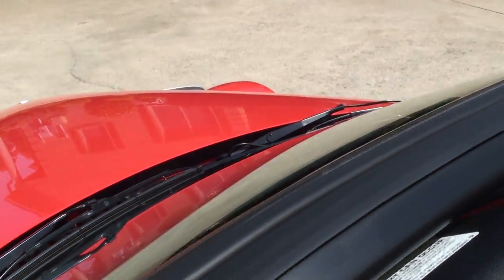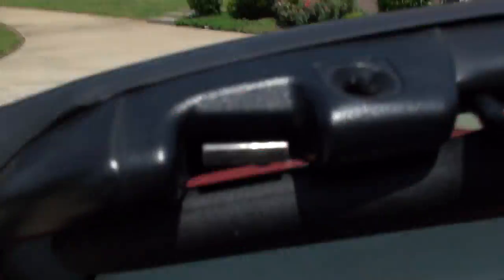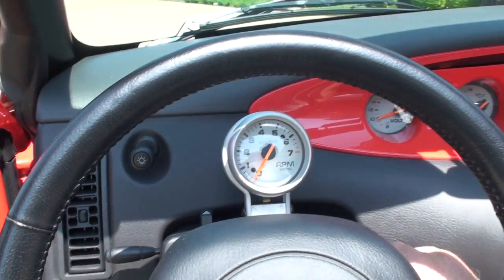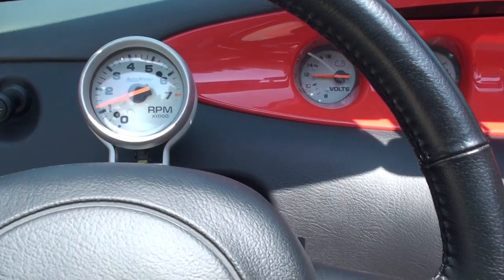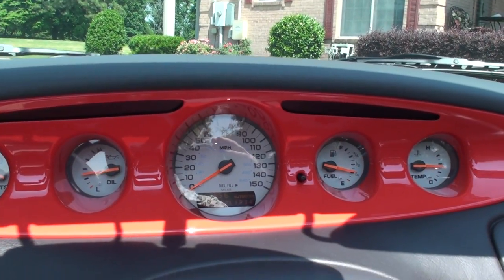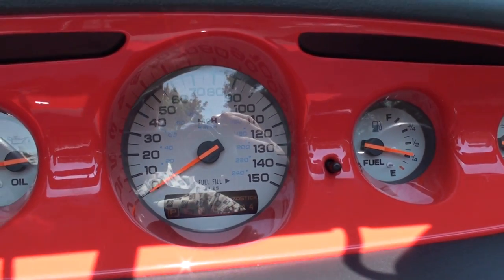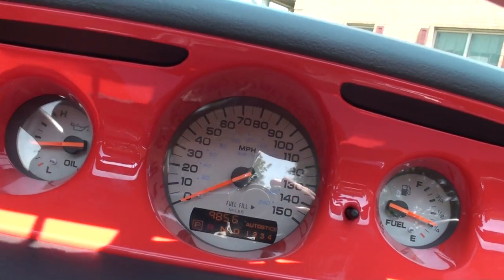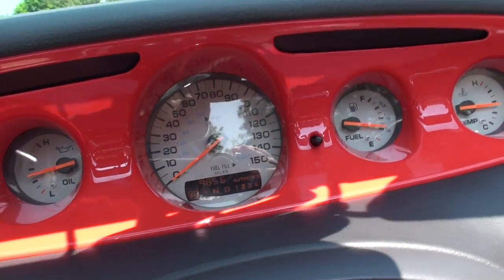Trying to get in here with one hand — there we go. Got a great-sounding V6. Only 9,856 miles — how about that? Very low miles.